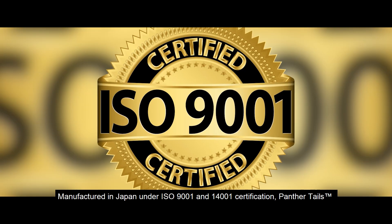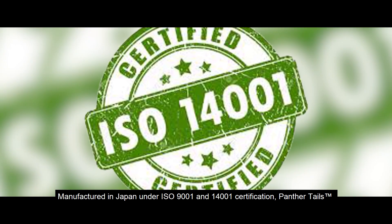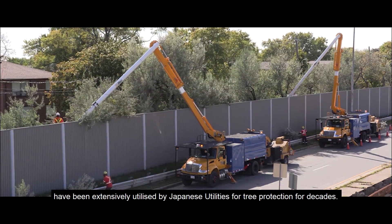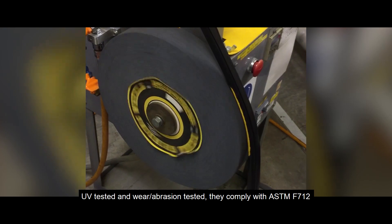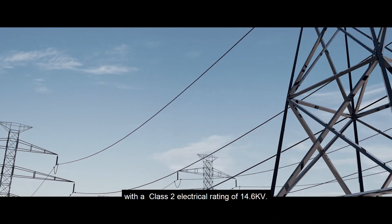Manufactured in Japan under ISO 9001 and 14001 certification, panther tails have been extensively utilized by Japanese utilities for tree protection for decades. UV tested and wear and abrasion tested, they comply with ASTM F712 with a Class 2 electrical rating of 14.6 kV.